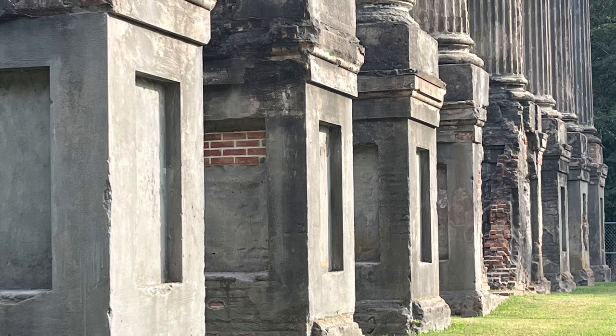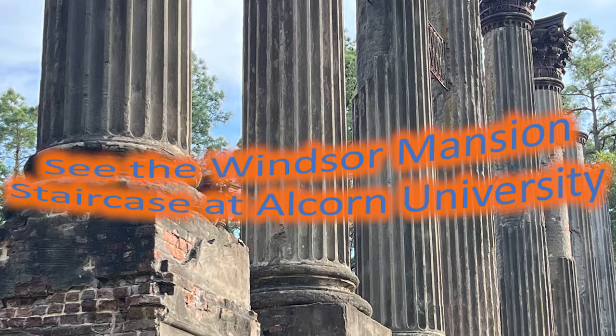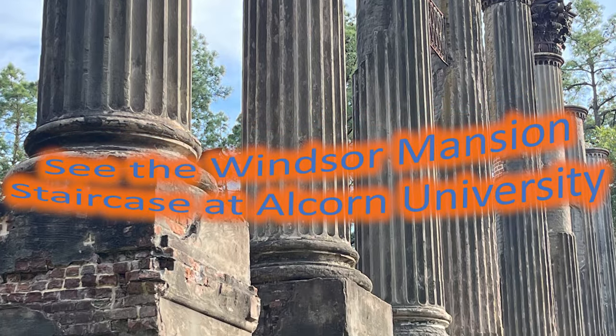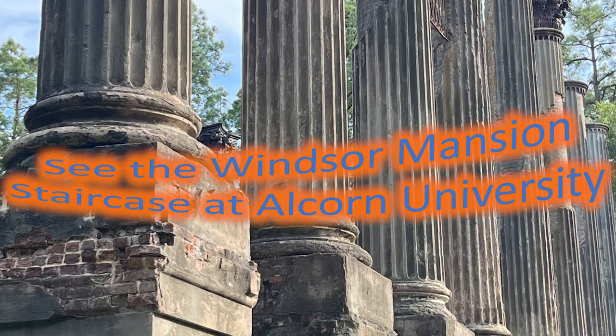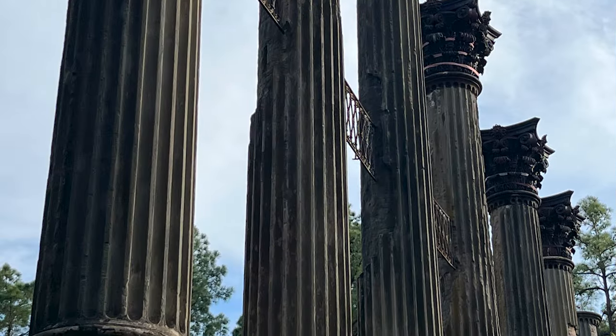One flight of metal stairs from Windsor is now installed — get this — at the Oakland Chapel on the campus of nearby Alcorn State University. We will be going to Alcorn State University after we finish walking around these ruins.